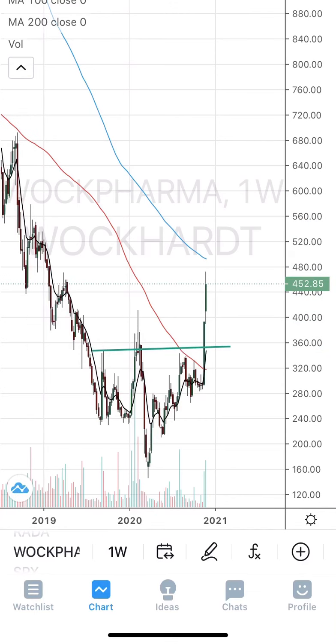The next stock from the list is Balrampur Chini. It is currently undergoing a nice consolidation. Looking at the daily chart, there is a nice consolidation pattern with an upper line and a base forming. Wait for it to close above the 165 level. The target would be 140 to 165, which is 25 points — so 165 plus 25 gives a target of 190.